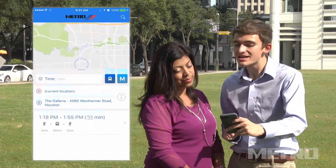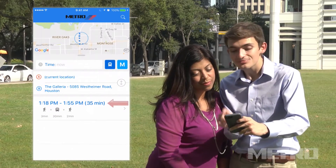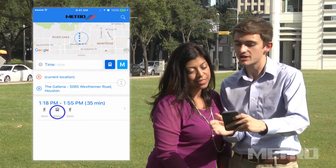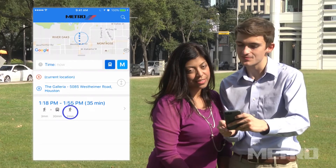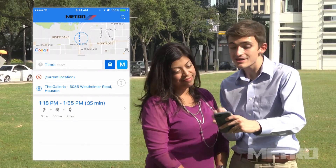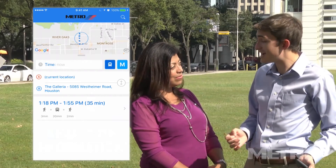The app will display the best travel option or options. And according to the app, this trip right here is our best option. It says you have a quick walk to your stop along with a 30 minute bus ride and a short walk to your destination. And the total trip should take just 35 minutes with current traffic. That's what's so great about this app — all the information provided is in real time with no delays.